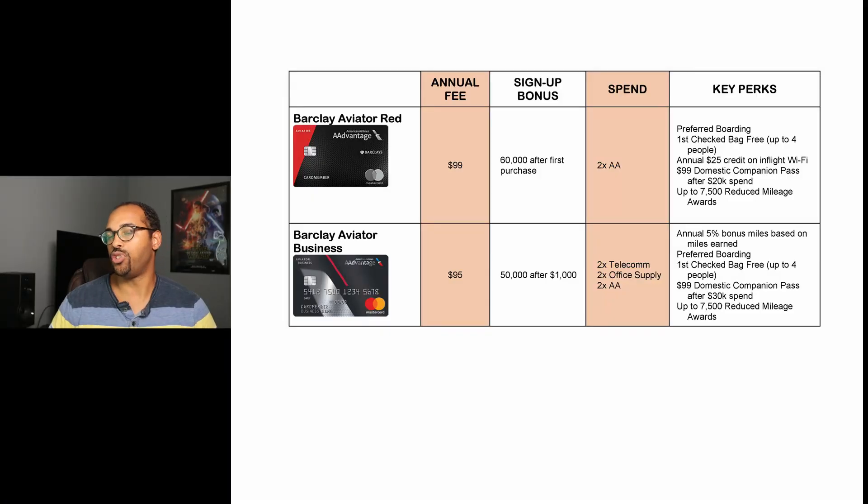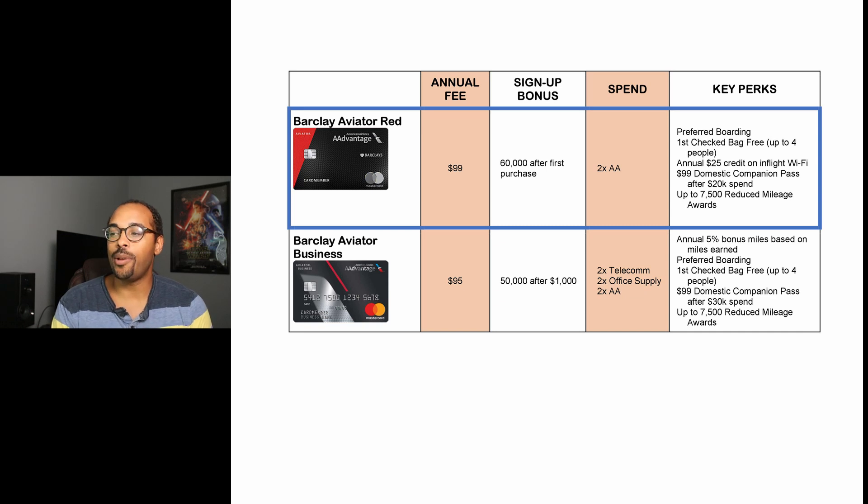Let's move on to the Barclays cards. There are two: one personal and one business. The personal card is the Aviator Red. It has an annual fee of $99 and a signup bonus of 60,000 miles after just one purchase within the first three months — so just buy a stick of gum. Key perks include preferred boarding, first checked bag free for up to four people, an annual $25 credit on in-flight Wi-Fi, a $99 domestic companion pass after $20,000 in spend per year, and 7,500 reduced mileage awards.